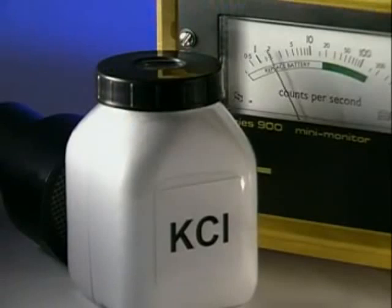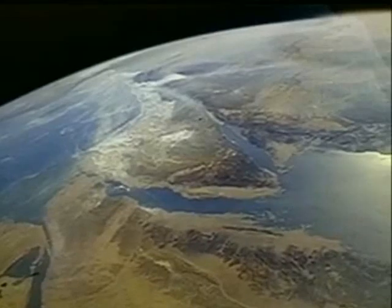This is the amount of potassium chloride in an average human being. A small percentage is radioactive. Cosmic rays reaching us from outer space also contribute to the general level of background radiation.